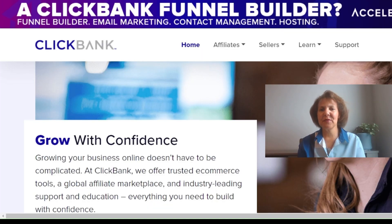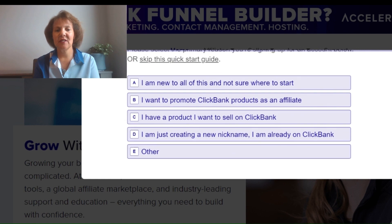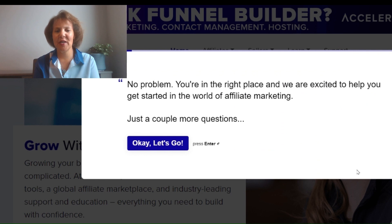The most popular marketplace for affiliates is ClickBank. Here's the homepage, clickbank.com. Getting started is very easy — all you have to do is open an account. Click on where it says 'Start.' You'll see a pop-up asking you a series of questions. Select 'I am new to all this and not sure where to start' — no problem, you're in the right place. Click 'Let's Go.'